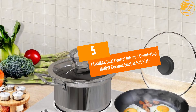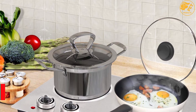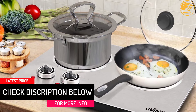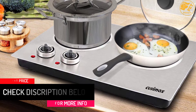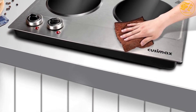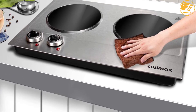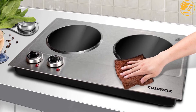At Number 5: the Kuzimax Dual Control Infrared Countertop 1800W Ceramic Electric Hot Plate. For a busier kitchen, you do not require a stove — this electric cooktop can be an ideal cooking device. This versatile unit supports a wide range of cookware ranging from pans to pots of different sizes. Not only can you use it in your home kitchen but also in the office, apartment, RV, and back garden to meet different needs.